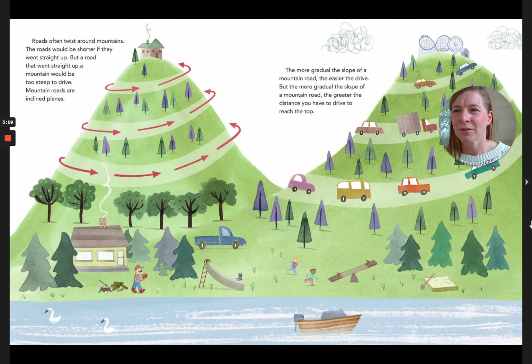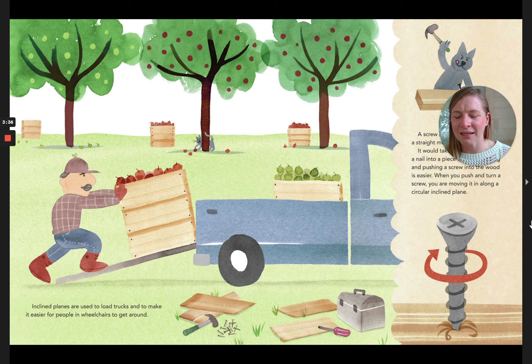Roads often twist around mountains. The roads would be shorter if they went straight up, but a road that went straight up a mountain would be too steep to drive. Mountain roads are inclined planes. The more gradual the slope of a mountain road, the easier the drive — but the more gradual the slope, the greater the distance you have to drive to reach the top. Inclined planes are also used to load trucks and to make it easier for people in wheelchairs to get around.